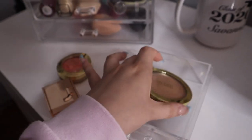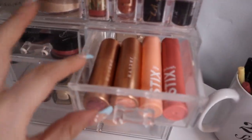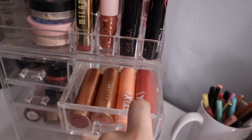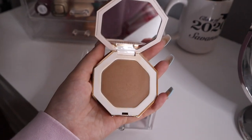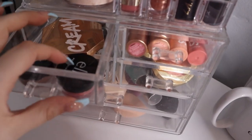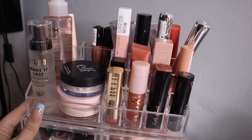I have my Milani bronzer in the shade Sunlight — I love this bronzer, so beautiful on the skin. In another section I keep my cream products: two cream blushes from Jacqueline Cosmetics, a ColourPop highlighter stick and a ColourPop blush stick. I also have my Fenty cream bronzer in the shade Butta Biscuit — super pretty packaging. And my ELF Putty Bronzer and ELF Putty Blush — love these, super affordable, great quality.